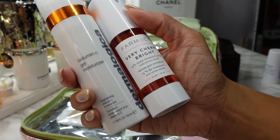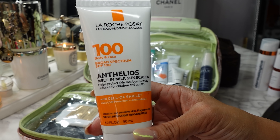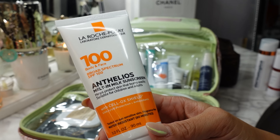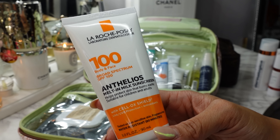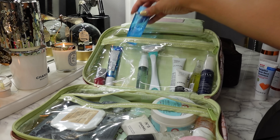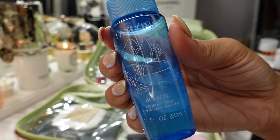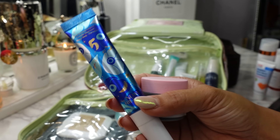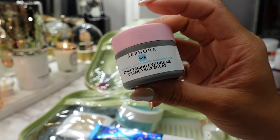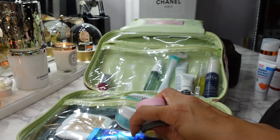For my morning skincare I have the Pharmacy Very Cherry Bright Vitamin C Serum, then I follow that up with the Dermalogica Bio Lumin C Gel Moisturizer. Another sunscreen — heavy duty — this is by La Roche-Posay and it's SPF 100 for body and face. I like to be well protected, so the higher the better for me. I have a CVS targeted acne spot treatment. My eye makeup remover is in a Lancome Bi-Facil Double Action Eye Makeup Remover bottle, but honestly it's probably Neutrogena that I've refilled it with. I have two eye creams: the Sunday Riley retinol eye cream, and the Sephora Brightening Eye Cream — this doesn't irritate my eyes at all. I use the Sephora one in the morning and the Sunday Riley one at night.